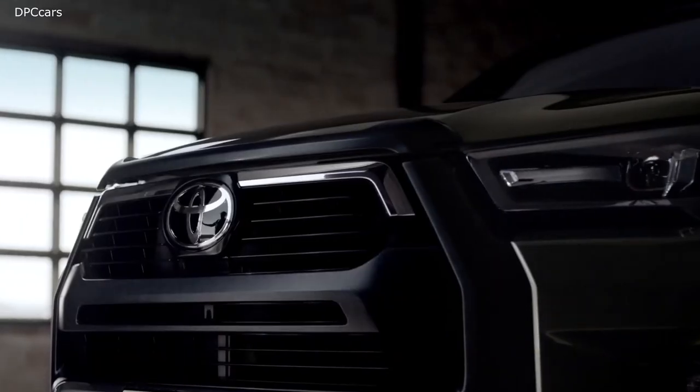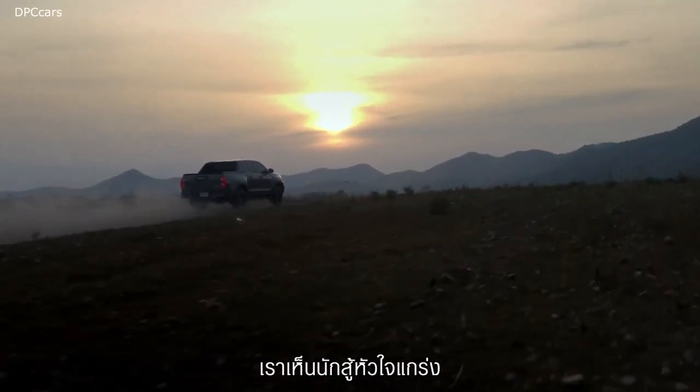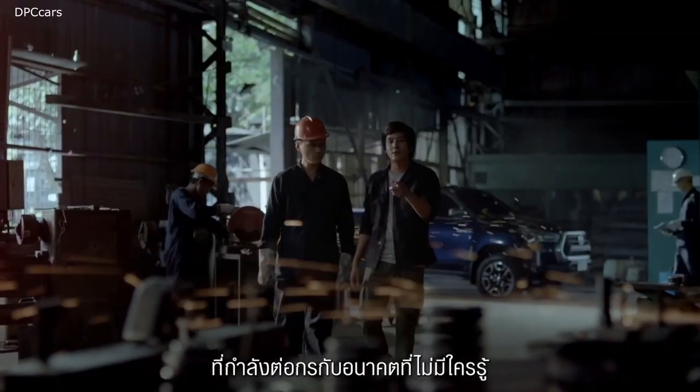Launched in its home market in Thailand, where it's built for the Asian and Australian markets, the 2021 Hilux gets a much-needed facelift.